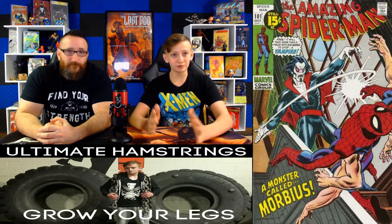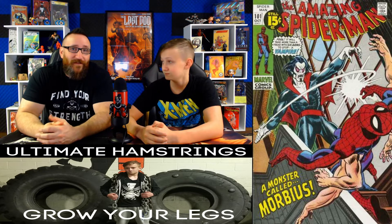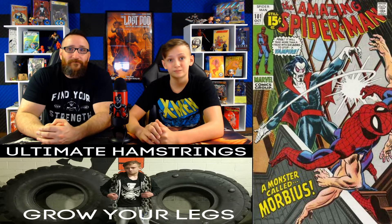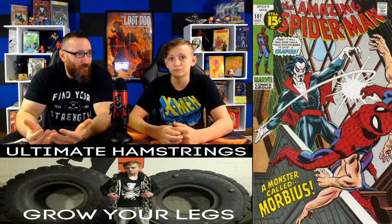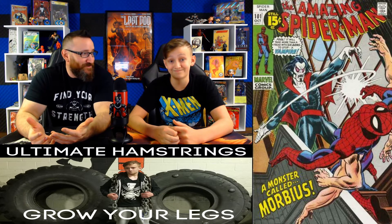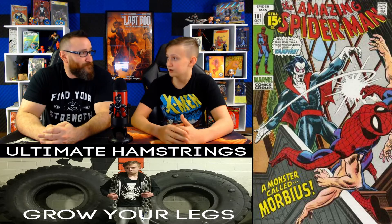Coming in at number 12, we have Amazing Spider-Man issue number 101. This has a fair market value of $13,000 at a 9.8. The last 9.8 sale we could find was back in May for just over $9,200. The highest recent graded sale was a 9.4 on September 1st that went for $2,500. This is the first appearance of Morbius, the living vampire. Once the movie gets more hype, I think you'll see a lot more lower-grade sales and raw comics selling.